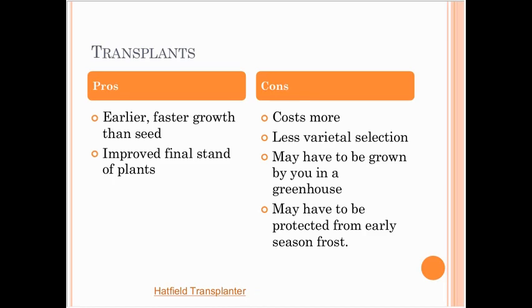With transplants, you can get them going earlier because you can start them inside — they'll be faster than seeds. You have an improved final stand since every plant you put out has been established and you're not waiting to see if seeds germinate. The downsides are it costs more: you'll need materials to germinate and grow transplants inside in a greenhouse or under grow lamps, or you'll need to buy transplants. There's usually less variety selection if you're not starting your own seeds, and you may have to protect them from early season frost.